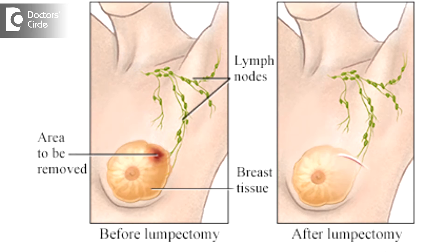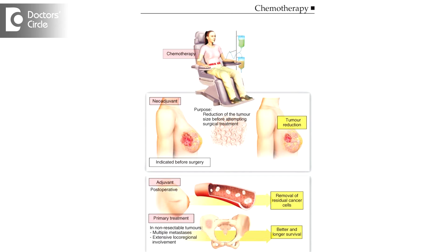If the axillary nodes are negative and it is still stage 1 breast cancer with a small lump, then if we have done a lumpectomy, we have also preserved the breast tissue. Because of this, radiation is required for these women, but chemotherapy may not be required.